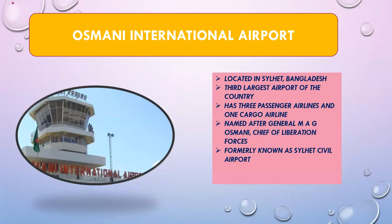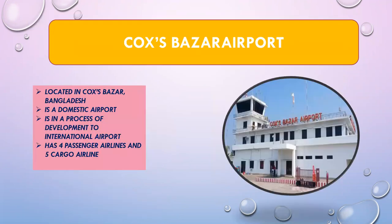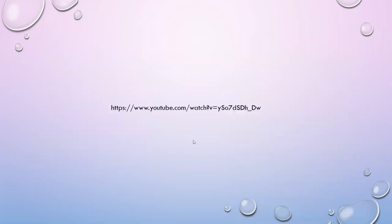The next is Osmani International Airport, located in Sylhet, Bangladesh — the third largest airport in the country. It serves both cargo and passenger airlines. It is named after MA G Osmani, the chief of liberation forces during Bangladesh's freedom struggle. It was formerly known as Sylhet Civil Airport. Cox's Bazar Airport is a domestic airport currently under development for international travel. It has four passenger airlines and five cargo airlines.